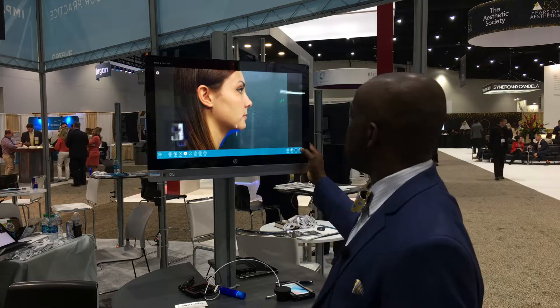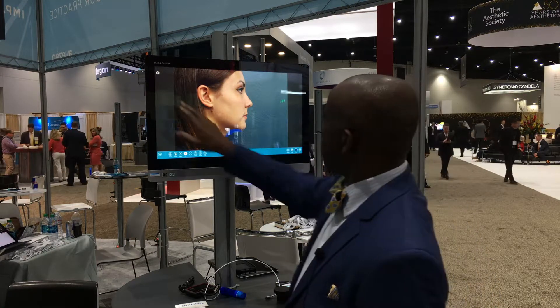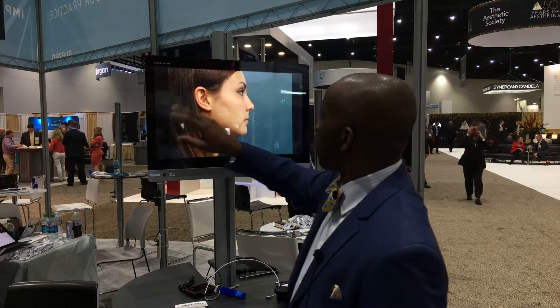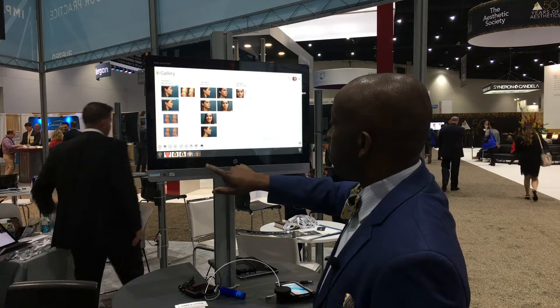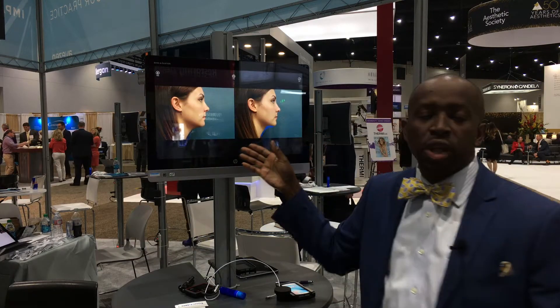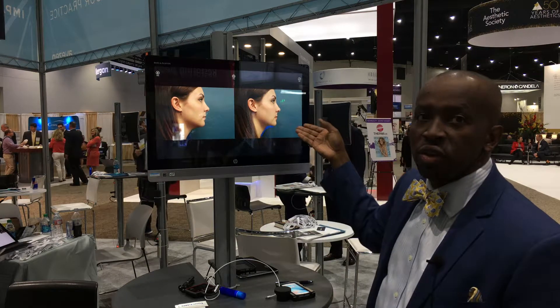I will save this in the patient's profile and then compare the before and after. So the patient will immediately see how she looked before and how she looks after.